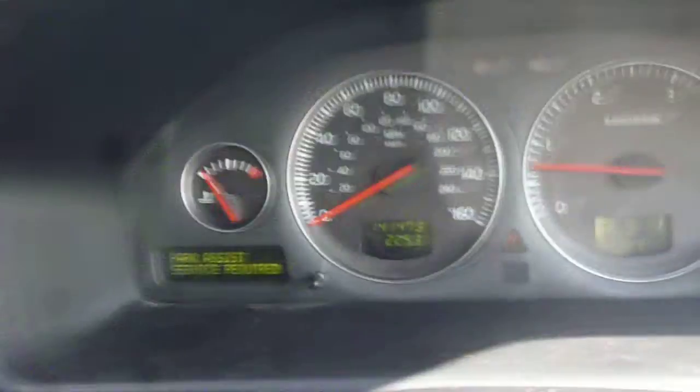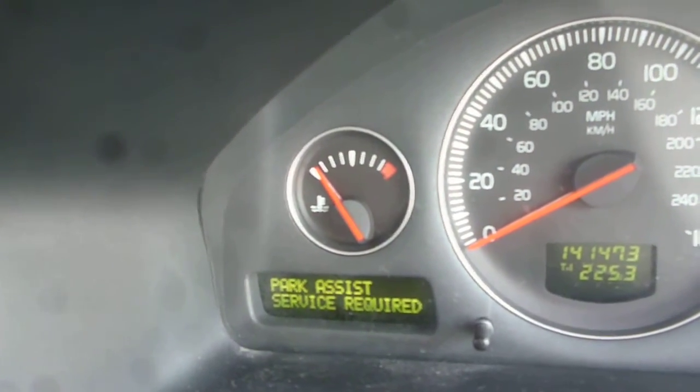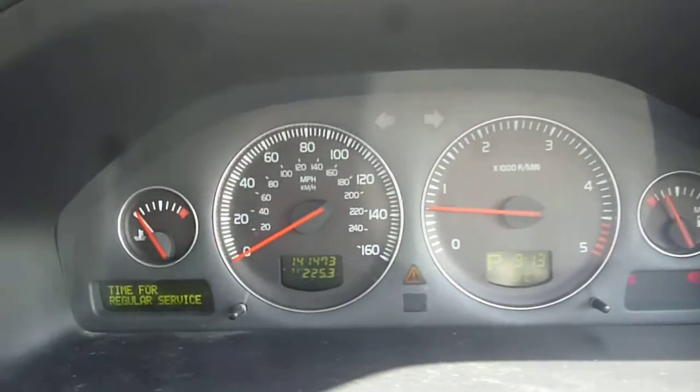There are two warning lights on. Park assist service required — the rear park assist is currently inoperative. The vehicle is also due its next service, although it does have full service history up to now. The vehicle is fitted with an electric tilt and slide glass sunroof.